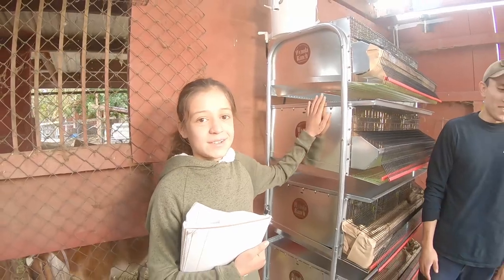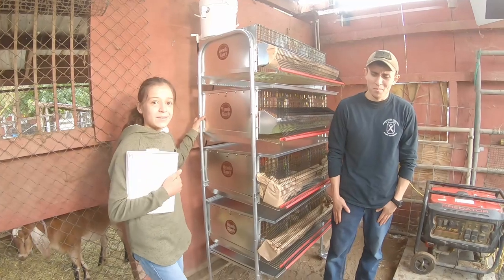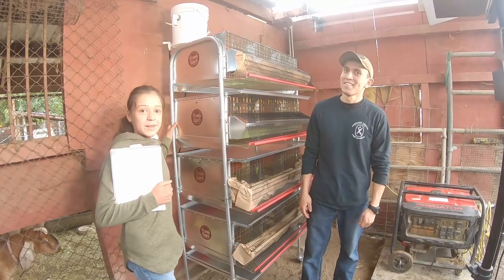Thank you for having us here at the Quail Ranch. It's very wonderful to be here. Thanks for watching guys — look forward to an upcoming video of me getting the quail cage ready and getting the quails settled in. Don't forget to go check out wynolaranch.com, the link is down below. Go see all the goodies they have to offer. Don't forget to like the video, subscribe to the channel, and click the bell so you get the notifications.